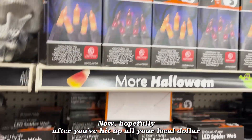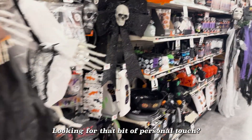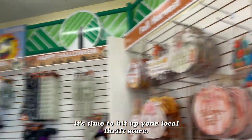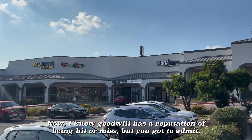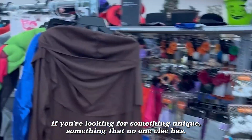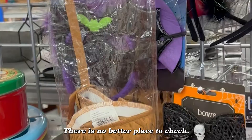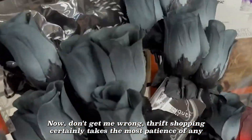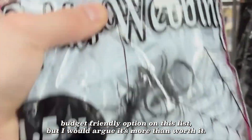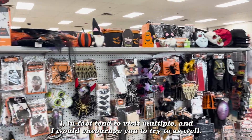Now hopefully after you've hit up all your local dollar stores and gotten your basics wrapped up, you're looking for that bit of personal touch. And for that I have the perfect suggestion: it's time to hit up your local thrift store. Now I know Goodwill has a reputation of being hit or miss, but if you're looking for something unique, something that no one else has, there is no better place to check. Thrift shopping certainly takes the most patience of any budget-friendly option on this list, but I would argue it's more than worth it.